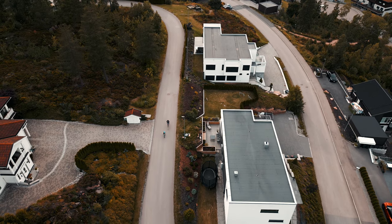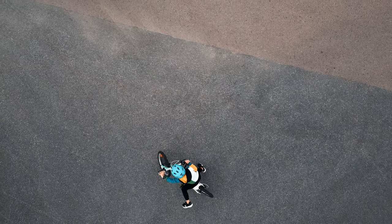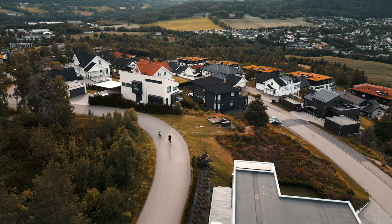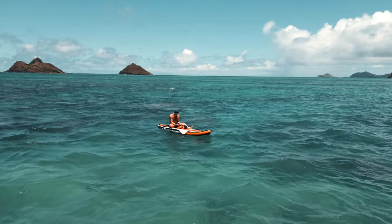Good day guys and welcome back to another video, this time from my office back in Norway after spending six weeks in Hawaii to test out different items, gear, and products that I was sent prior to this trip, and also to have a vacation and to explore more of Hawaii.